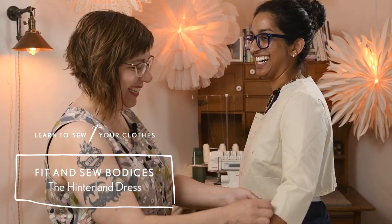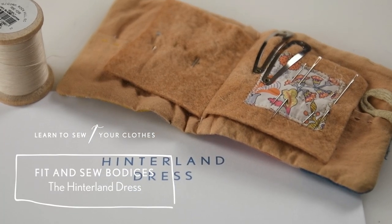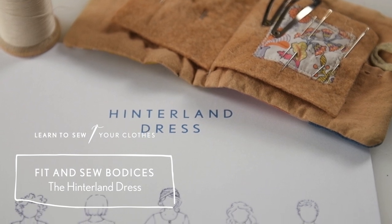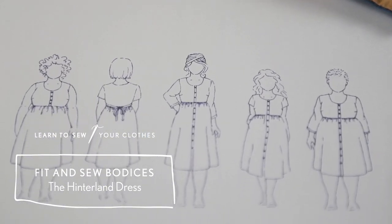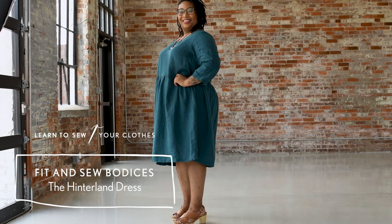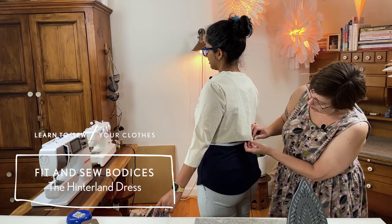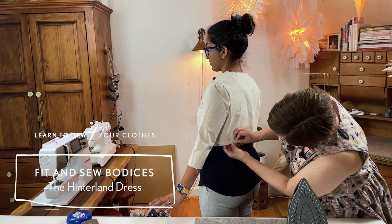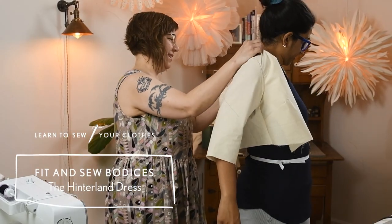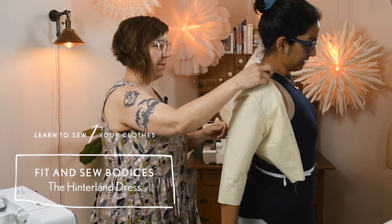The first course, Fit and Sew Bodices: the Hinterland Dress, teaches fitting skills that you can apply to any sewing pattern. You'll learn those skills while walking step-by-step through how to sew the Hinterland dress. This course is perfect for the confident beginner or intermediate sewist who might be intimidated by the idea of fitting and who's looking to both deepen and expand their technical sewing skills, or someone who wants a detailed Hinterland dress sew along.